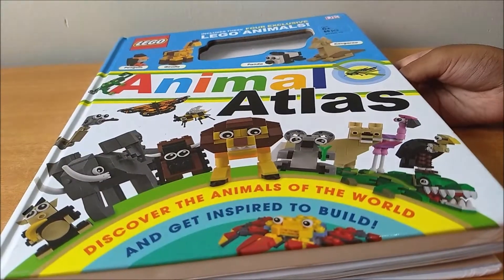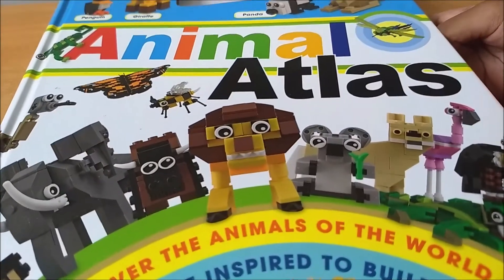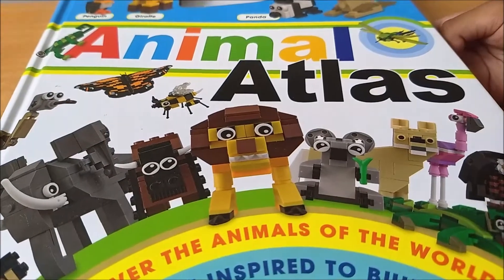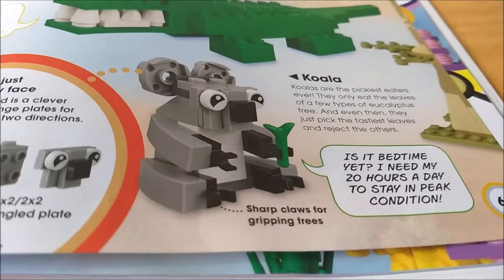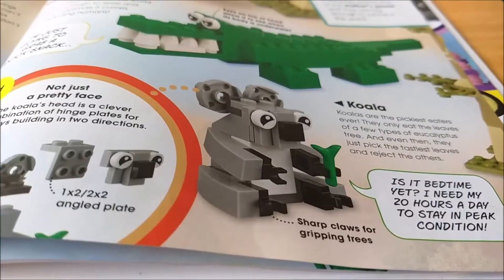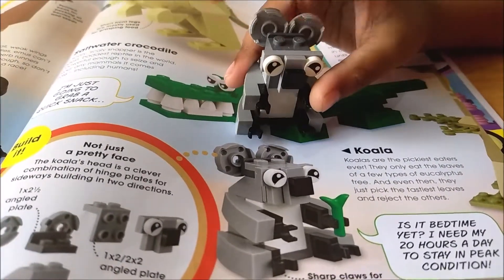Hey guys, I'm Ethan and I'm sure you remember my Lego Animal Atlas, and today I built this little guy — a little koala, and he loves eating eucalyptus leaves. And here he is. Hello little koala.